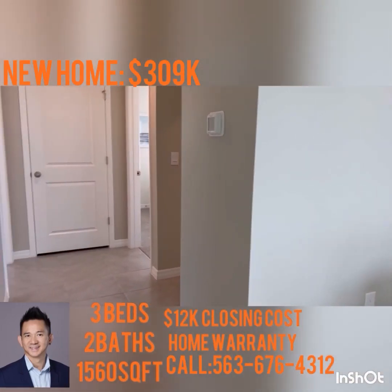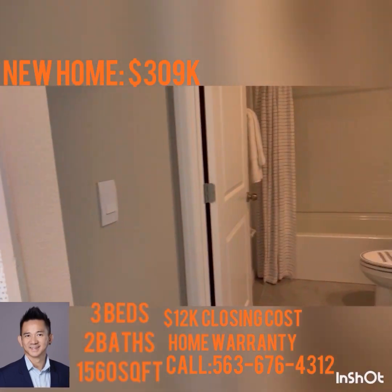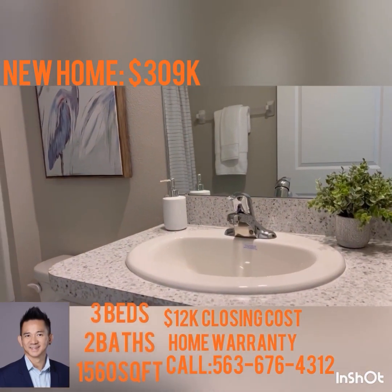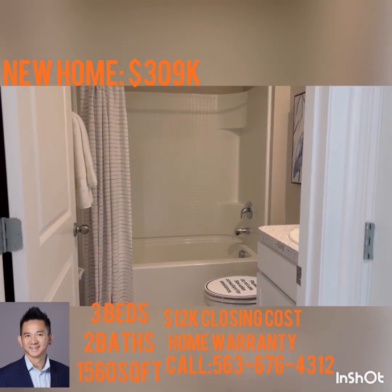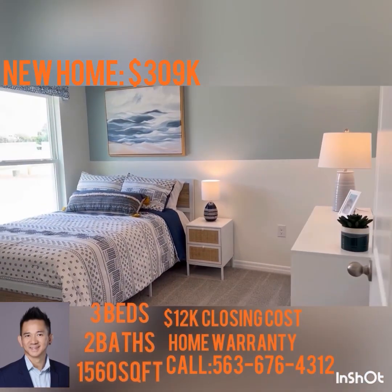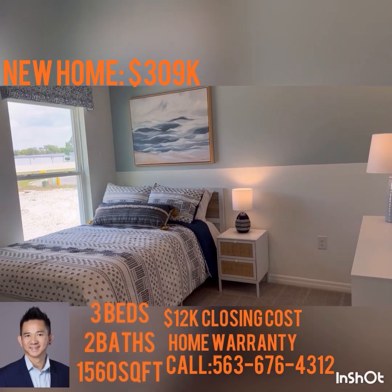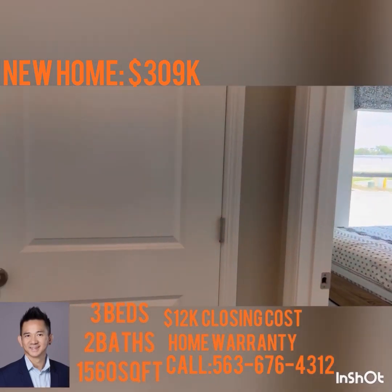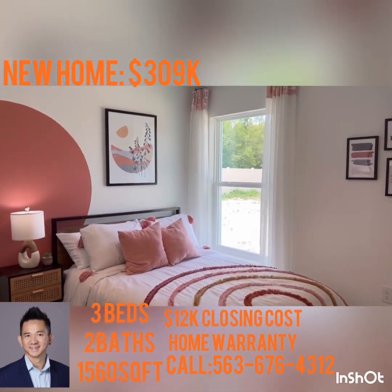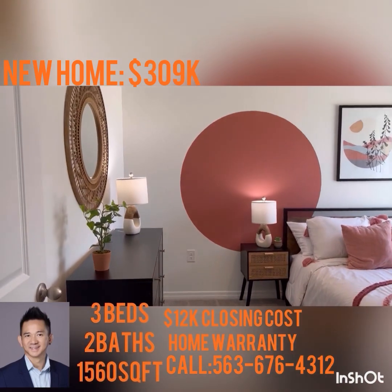Here are the other two bedrooms. Here's the second bathroom — one sink, a shower, and a tub. Here's the second bedroom — good size with a closet. And here's the third bedroom with windows and carpet.